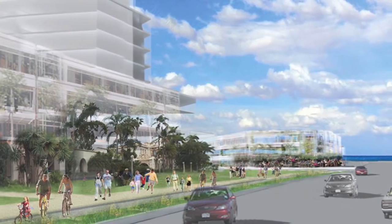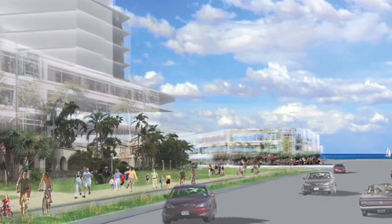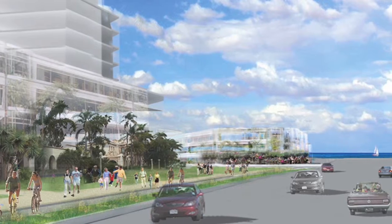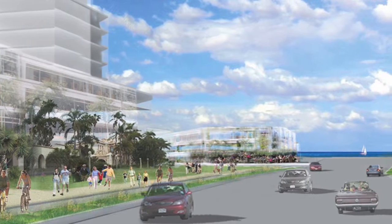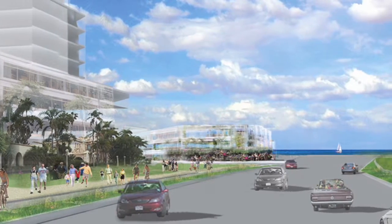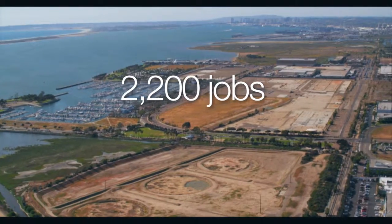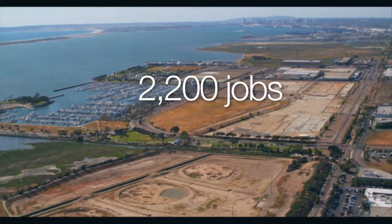The Chula Vista Bayfront Plan includes a seamless mix of hotels, restaurants, commercial, and residential uses that will provide a huge economic impact for the South Bay region and will be a significant revenue generator for the Port for the next 50 years. The plan, when built out, will provide 2,200 permanent jobs.